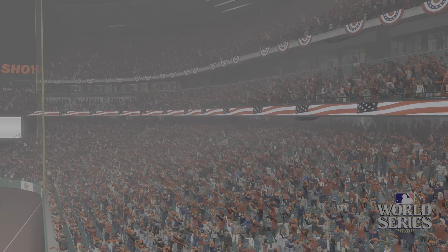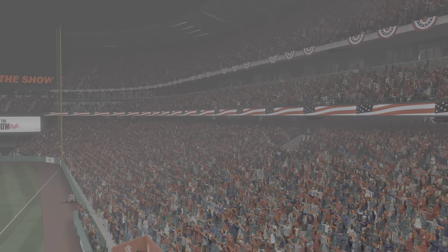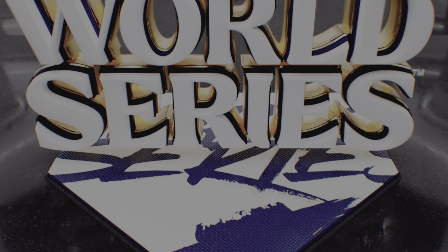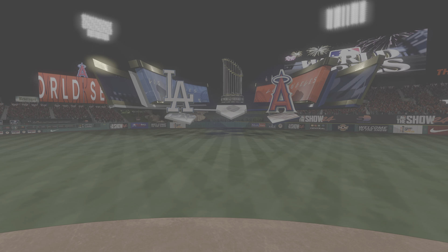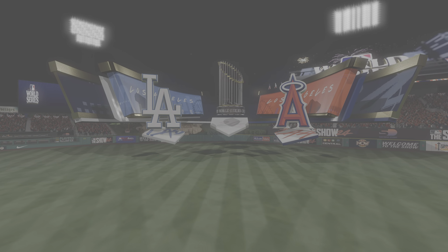This crowd is ready as we get set for the World Series. Game one is next. Now from Angels Stadium in Anaheim, game one of the World Series on MLB The Show. It's the Los Angeles Dodgers and the Los Angeles Angels.